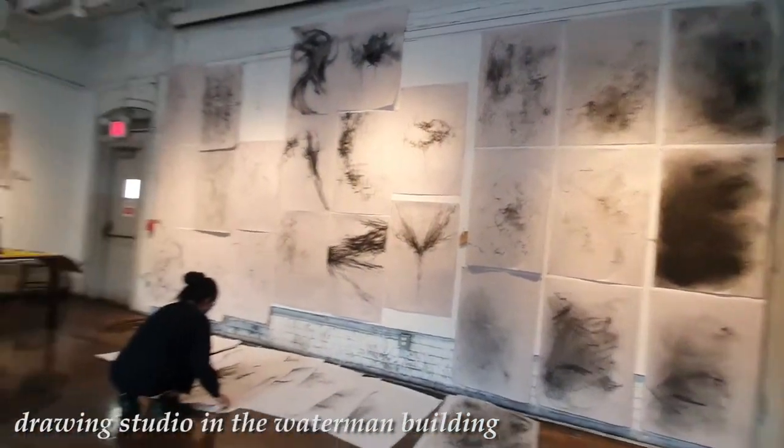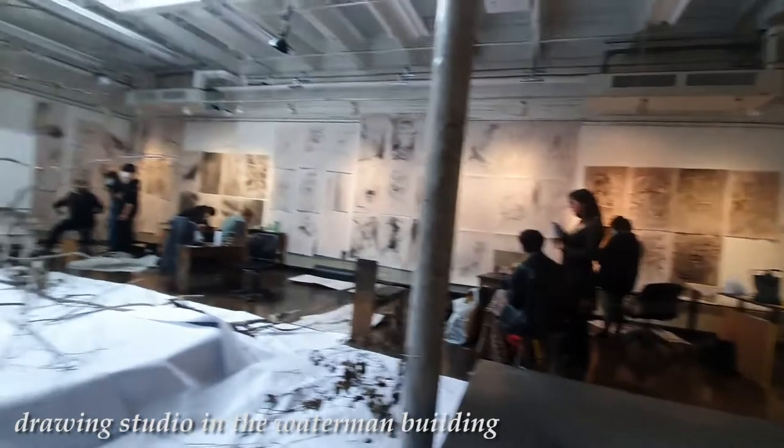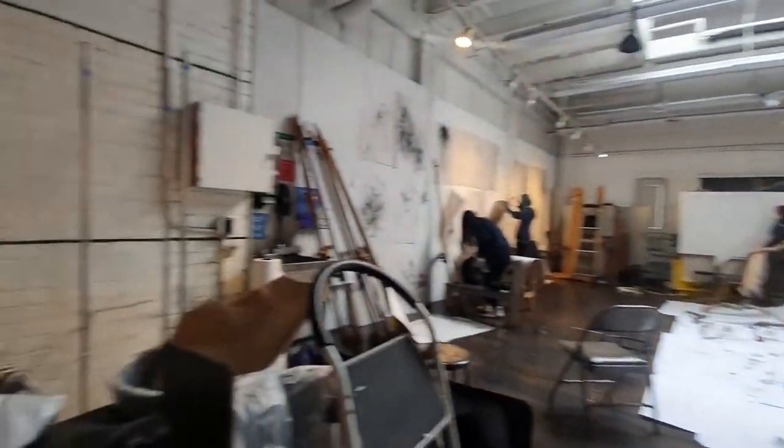Drawing was by far the most intensive class this semester, with our homework each week being to do 12 massive charcoal drawings on huge newsprint. It was a lot.